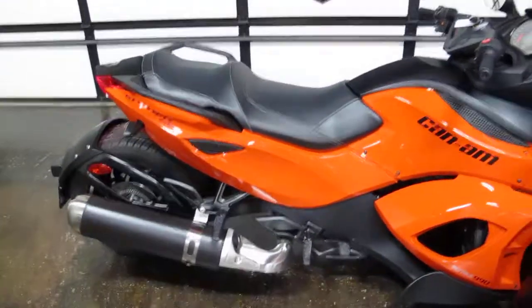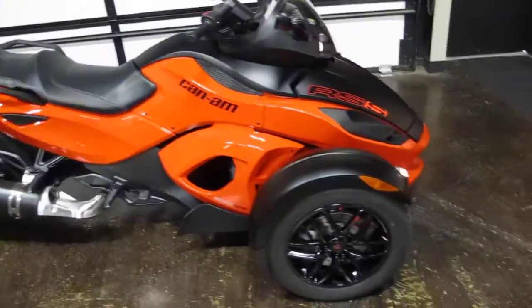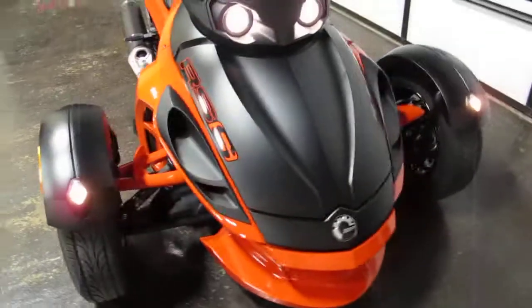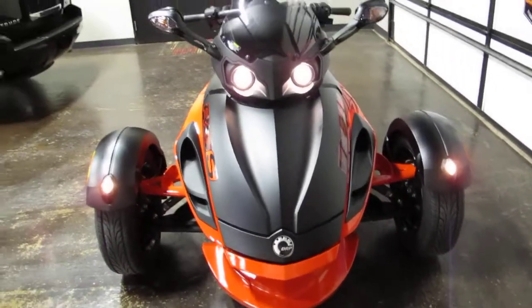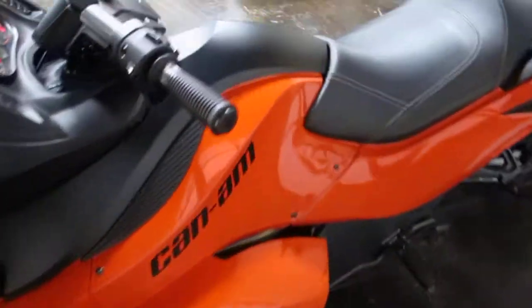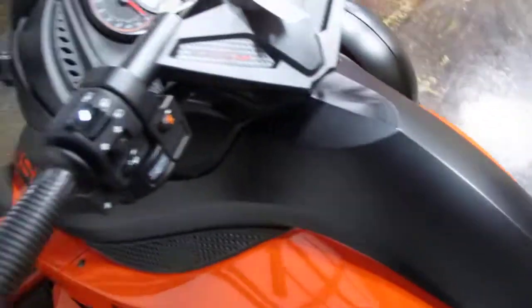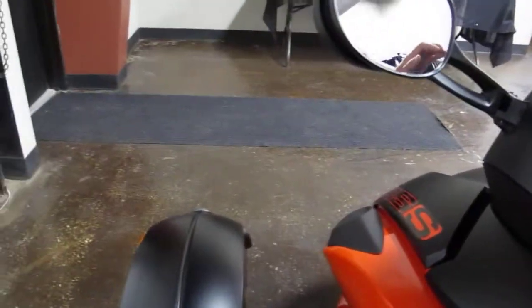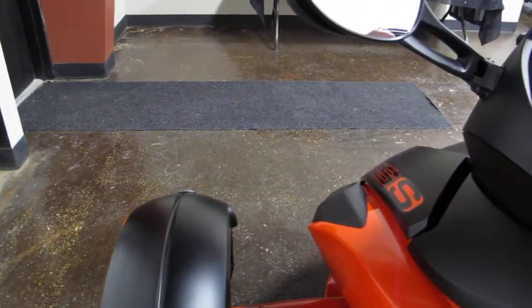It's in excellent shape — only 400 miles, just like buying a brand new one. It's got little marker lights up front and nice bright headlights. But it is a super clean unit — I can't find a rock chip or a scratch or anything on it.